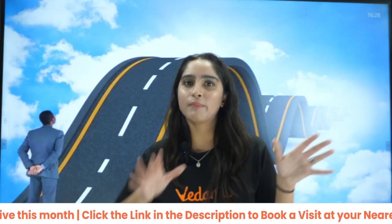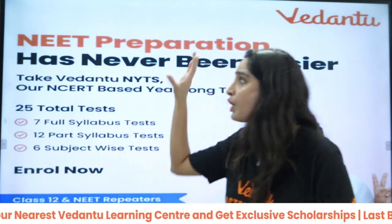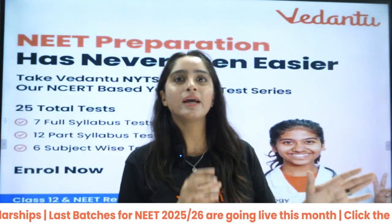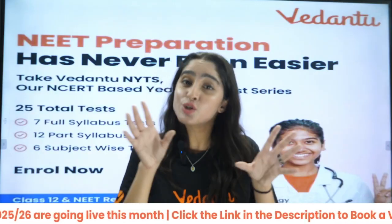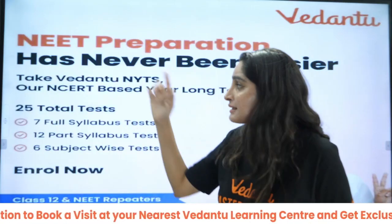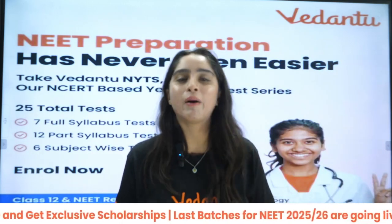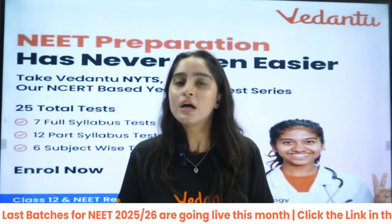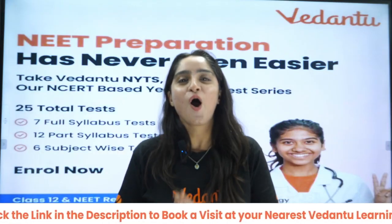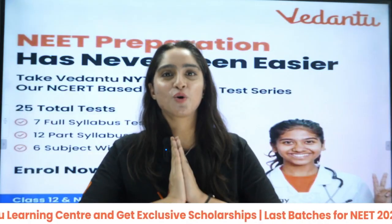If your concepts are already clear but you want to practice more, first watch our YouTube series, and then purchase our test series. We are providing 25 total tests — 7 full syllabus tests, 12 part tests, and 6 subject-wise tests — with video solutions provided by your own teachers. The link is in the description. If you want the most important topics for chemistry NEET 2025, write it down in the comment section. Thank you so much. Jai Hind, bye bye.